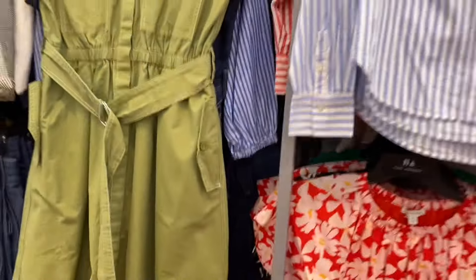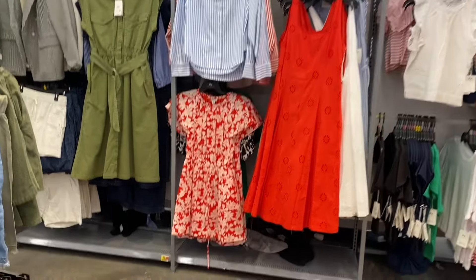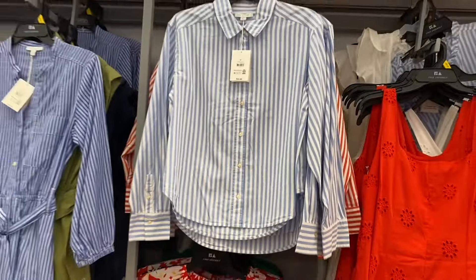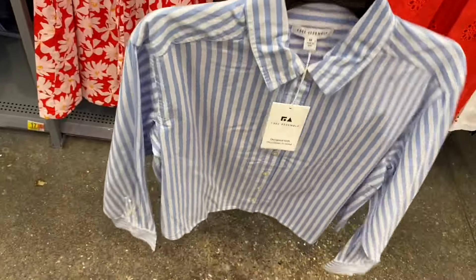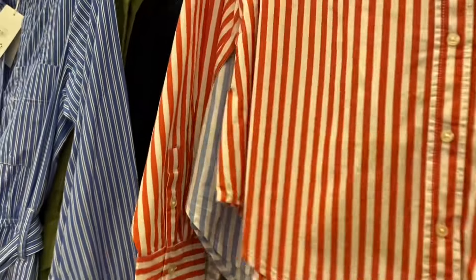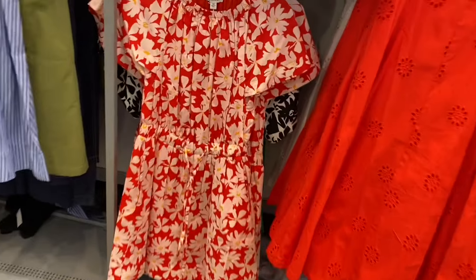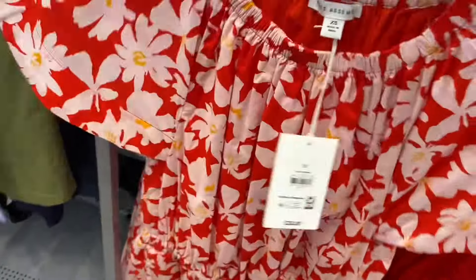Behind there it looks like they also have a long sleeve cropped Free Assembly shirt — striped, barely cropped — and it comes in solid white. And down below they had these dresses; I think I like the black and white one the most. It has a belt and bunches together with elastic around the waist.